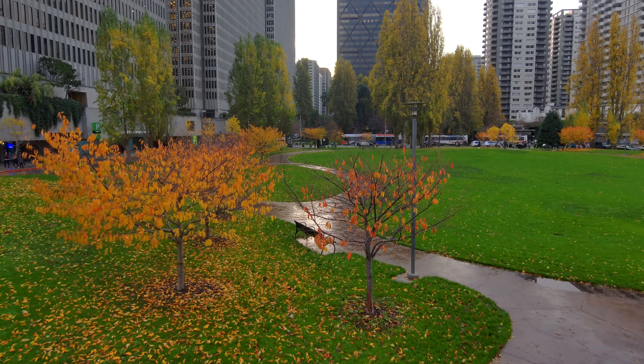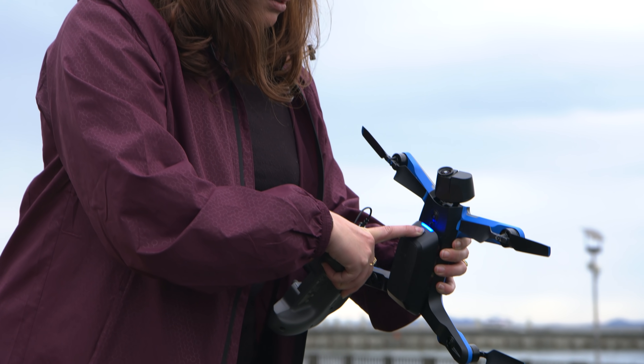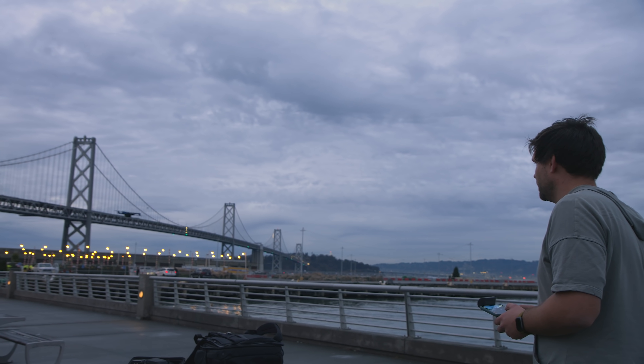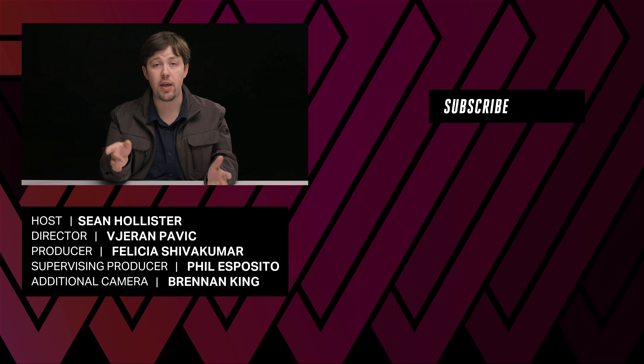Skydio can do things no other drone can. We flew it in and around trees and obstacles for hours, and we only managed to crash it by landing on a bad surface. It's a drone an absolute beginner can learn to fly without fear, even if there are too many ways to control it and none of them are terribly intuitive. It can be your self-flying camera, with caveats, and it could get a professional some shots they can't get any other way, if they're satisfied with the image quality. We just also get the sense that this self-flying drone vision isn't quite complete. Maybe there's something better on the way, like a Skydio 2 Pro perhaps, or a Skydio 3. If you want to know more about the Skydio 2's tech, specs, or how it was made, check out our hands-on video that we filmed at their headquarters in Mountain View, California — they build and test it right there.